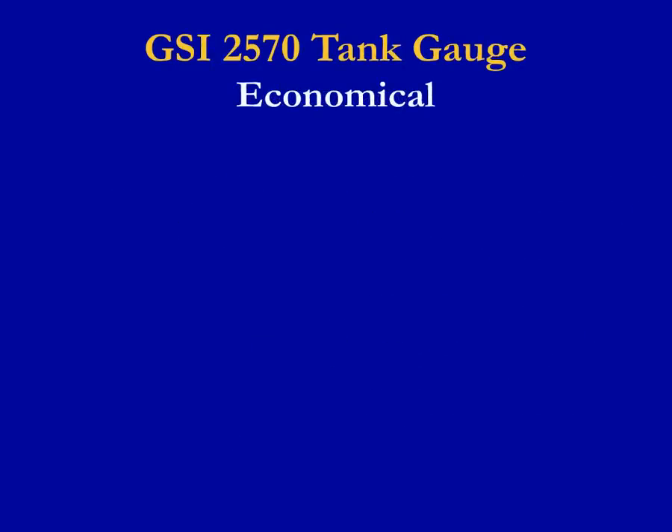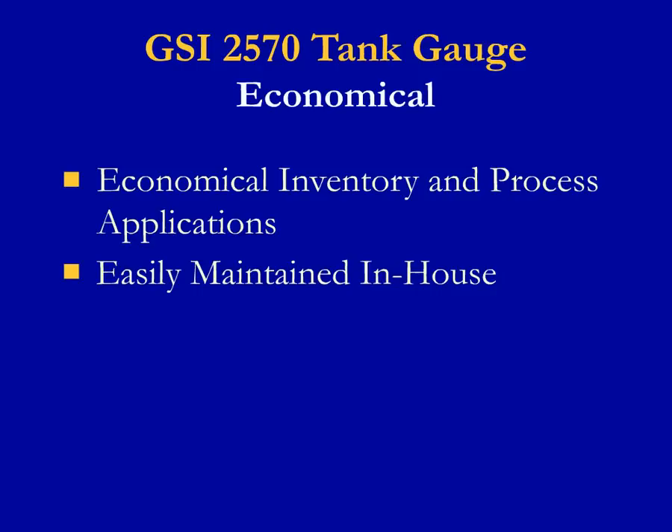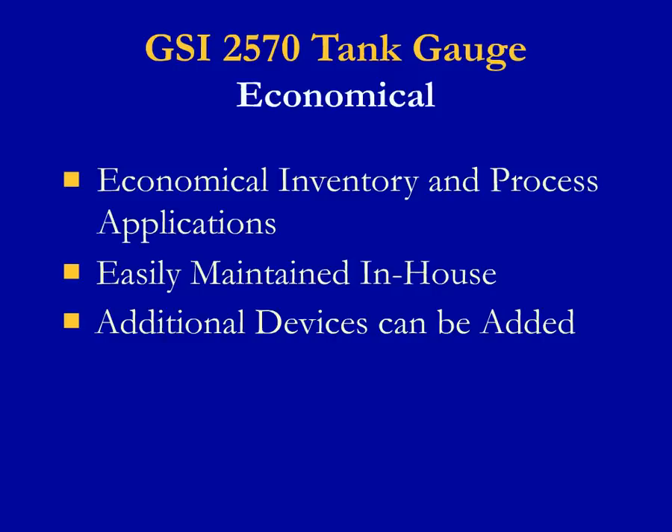The 2570 tank gauge can provide an economical solution for inventory and process applications. This gauge can be easily maintained in-house with limited training, and if support is needed, it doesn't require flying in a specialist and field engineer from out of the country. This technology allows a customer to start with a gauge and expand to a full inventory management system over time by adding transmitters or limit switches. Temperature devices can also be included for accurate inventory volume, since the digital transmitter is able to send both level and temperature. Replacement with a GSI 2570 gauge can provide an economical solution for existing gauges that aren't as accurate or reliable.